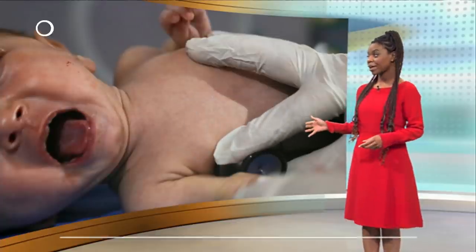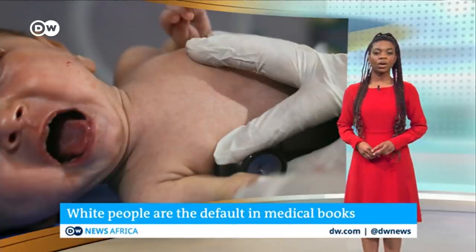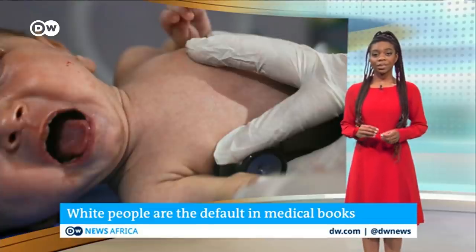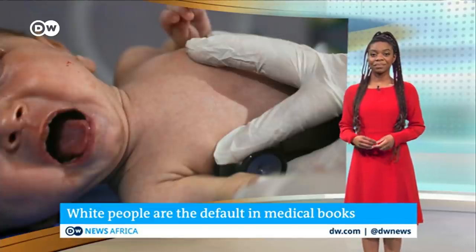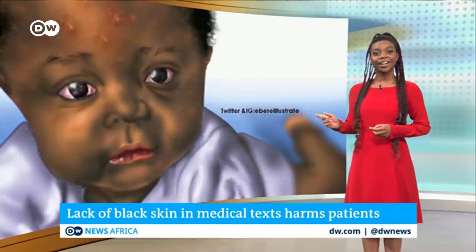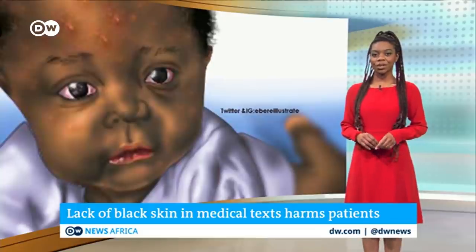White patients like this baby are the default when it comes to medical training. In fact, one recent U.S. study found that in some medical books, only 4% of images have Black skin. But this is what medical texts could look like if one Nigerian medical student has his way. DW's West Africa correspondent, Flores Chukuroa, reports from Lagos.